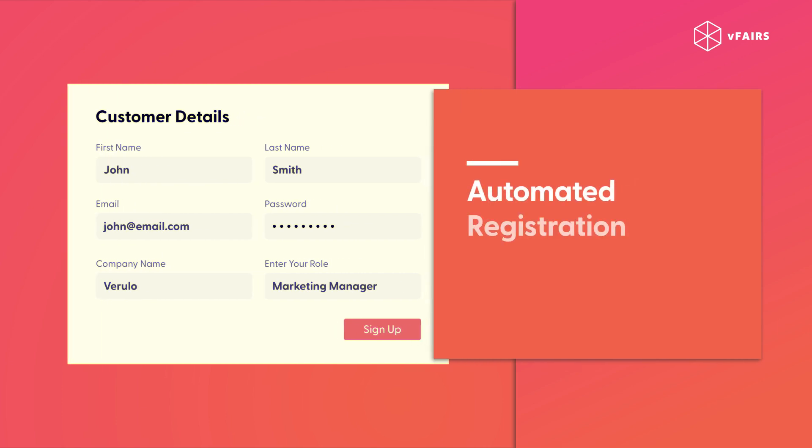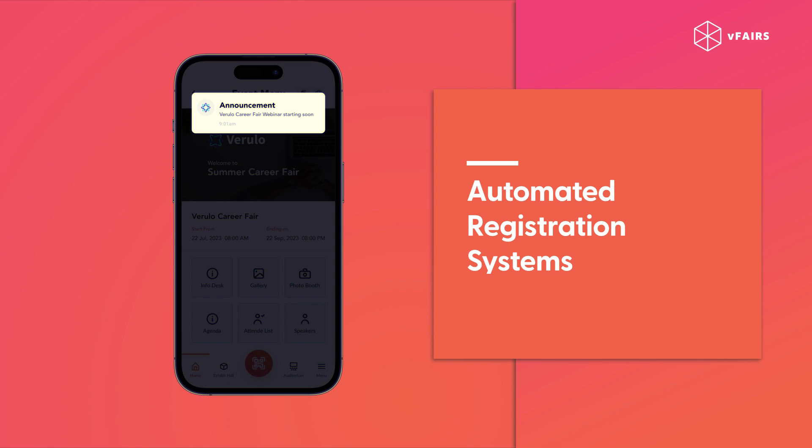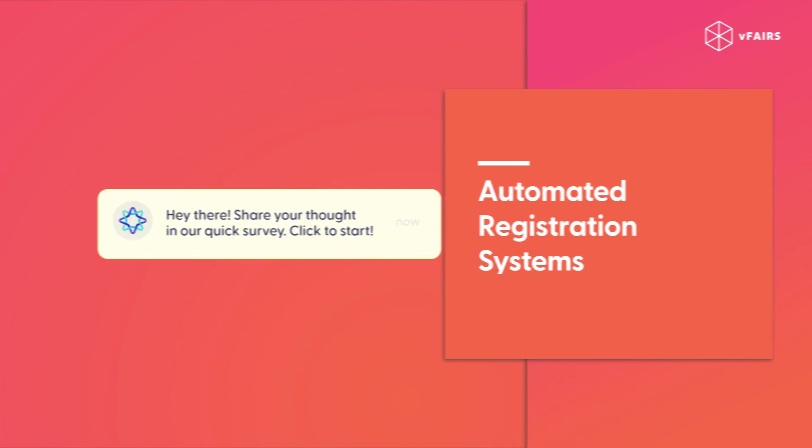Automated registration systems. Implement an automated registration system. Use an event management platform to handle RSVPs, reminders, and updates efficiently.